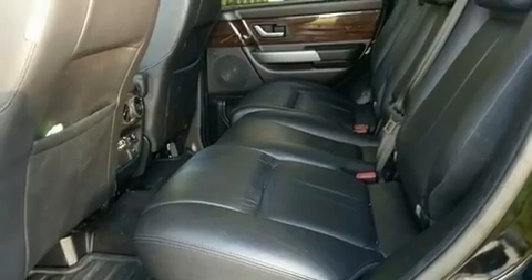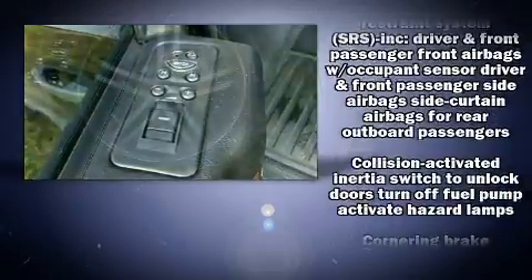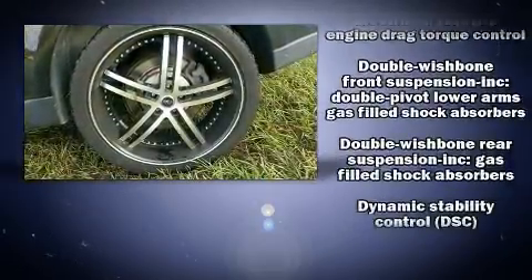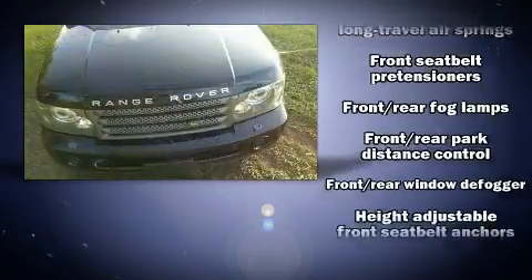You and your passengers will enjoy the stereo system, which includes a CD player with MP3 capability and 14 speakers, yielding maximum audio versatility. You'll never lose visibility with rain-sensing wipers, which activate automatically when the drops start to fall.